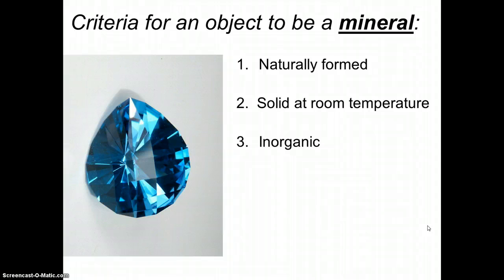Third requirement — minerals are all inorganic, which means they were never alive. So while a living thing might have minerals in them, parts of living things cannot be minerals. Bones, for example — they have calcium in them, but bone itself is not a mineral because it's found in a living thing.